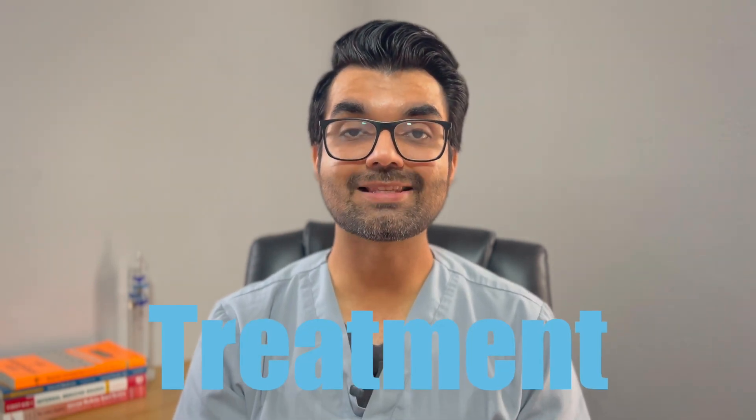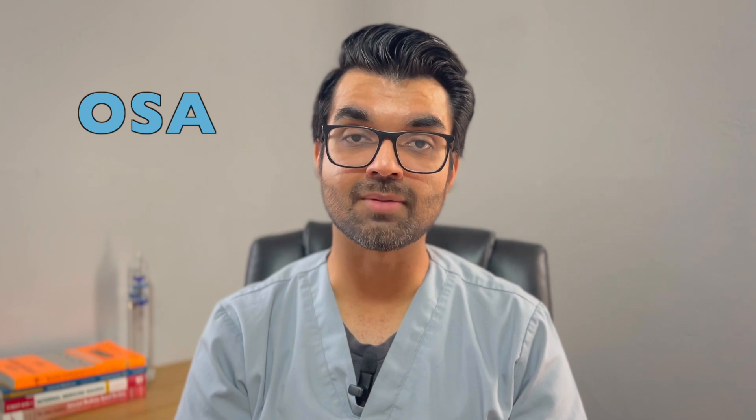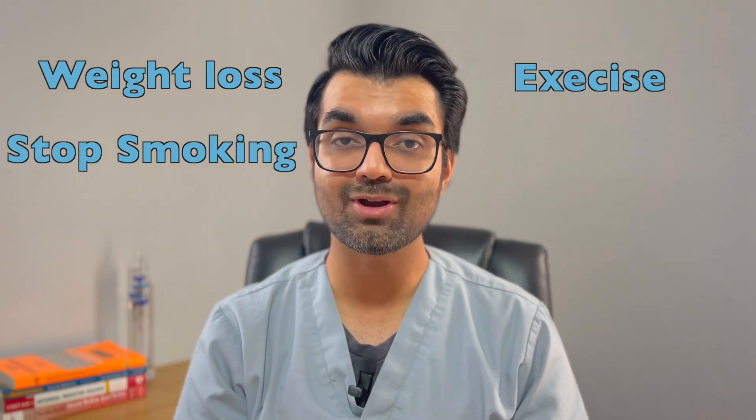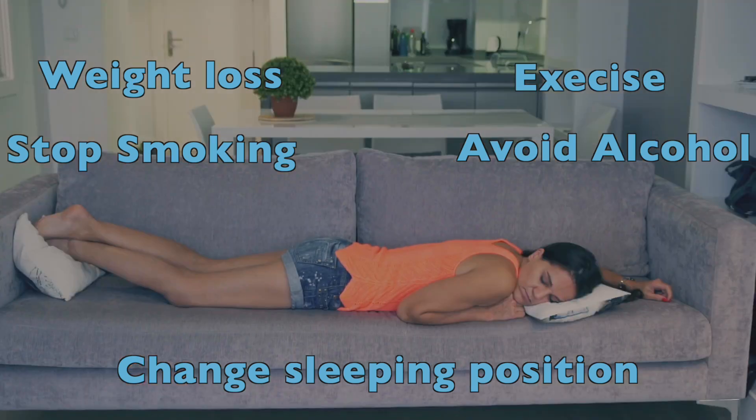For treatment of sleep apnea, starting with OSA: if you have mild symptoms, lifestyle modification alone may be enough. This includes weight loss, regular exercise, stopping smoking, avoiding alcohol, and possibly changing your sleep position — such as sleeping on your stomach instead of your back.